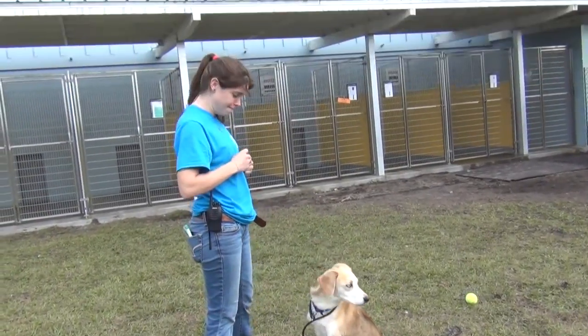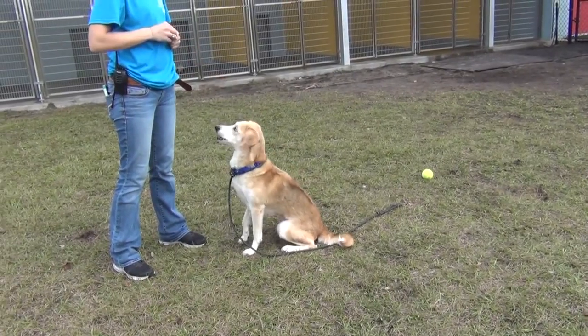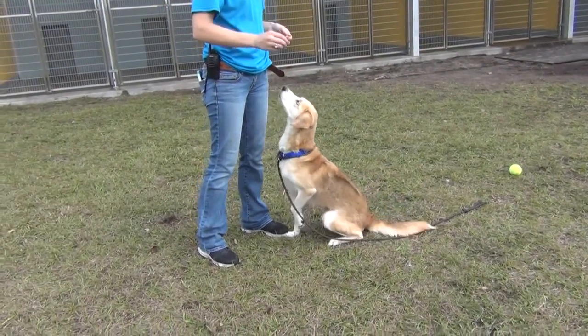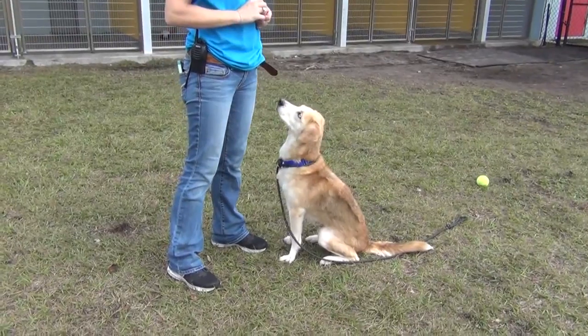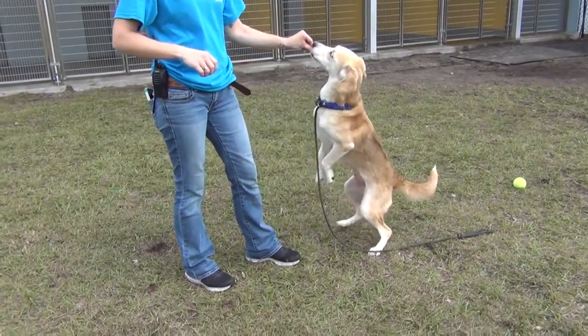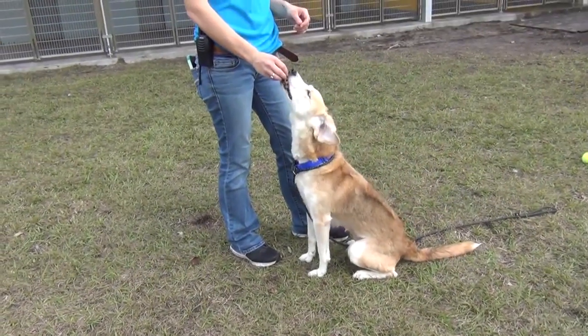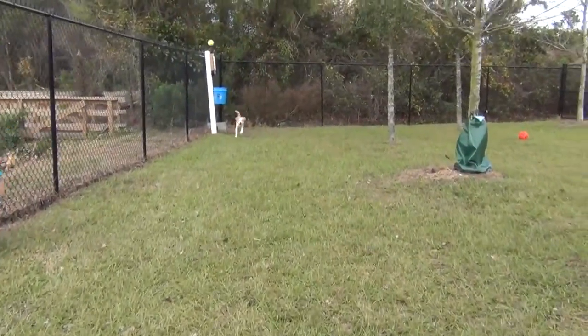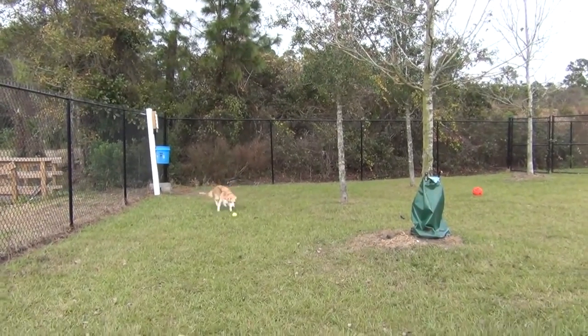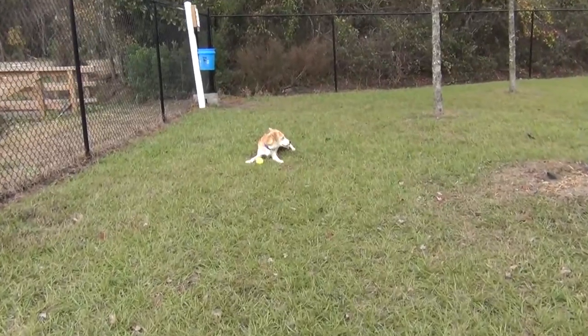And she's house trained. She certainly knows how to sit for treats. She sure does. How does she do here in the shelter? She does pretty good. She seems friendly. Definitely suggest a meet and greet if you have another dog. She likes to play fetch, likes to run around with a ball, likes to play with toys and fetch them.